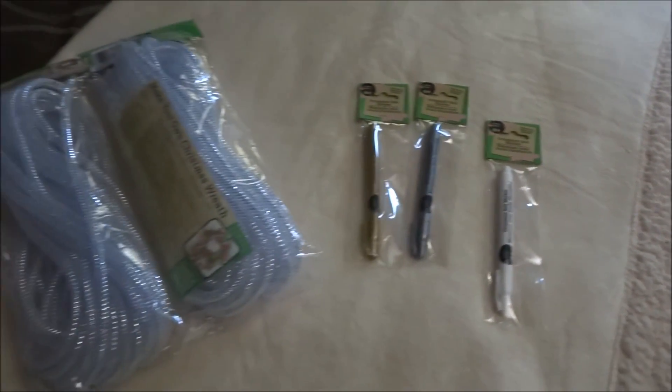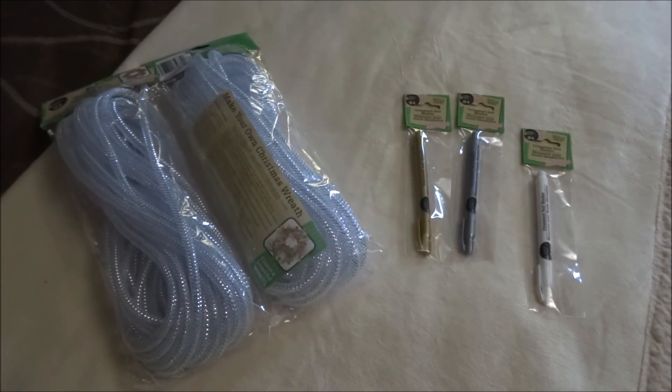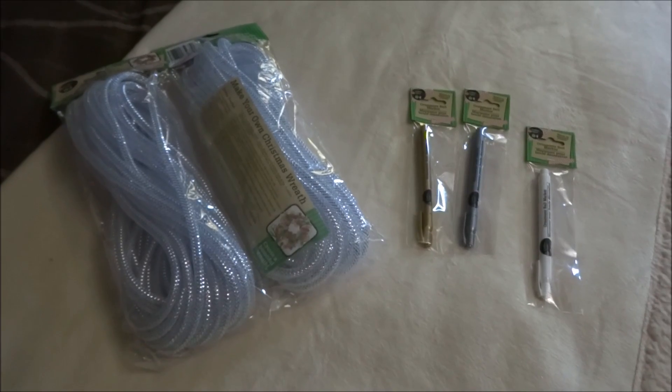And that will sum it up for this small Dollar Tree haul. If you enjoyed this haul, please like, share, and subscribe to my channel if you haven't already. As always, take care and I hope to catch you in my next video — bye bye!